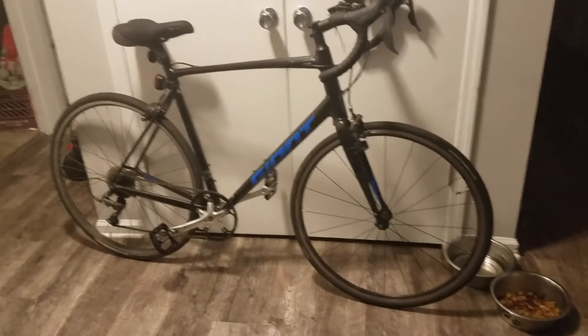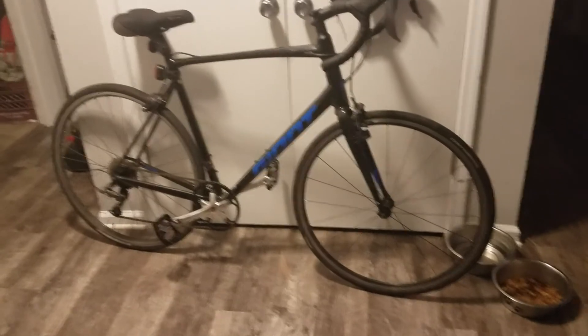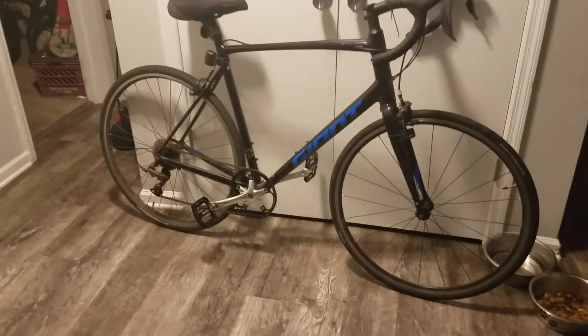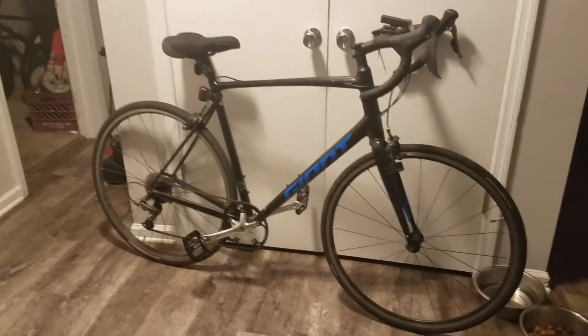I went to my local bike shop and they told me I could buy carbon fiber wheels with ceramic bearings — and they would cost about $2500. I was like, sheesh, that's a lot of money, but I guess it's worth it when you really want to go fast.